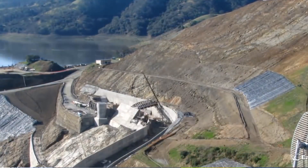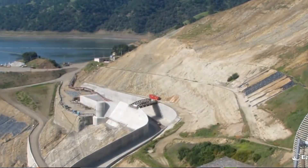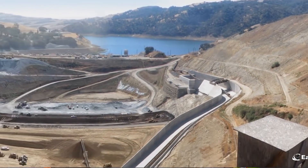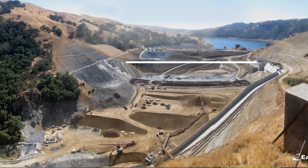That's a Bureau of Reclamation Type 2 stilling basin. When the dam is complete, the crest of the new dam will actually come right up to the top of this gravity mass concrete wall.